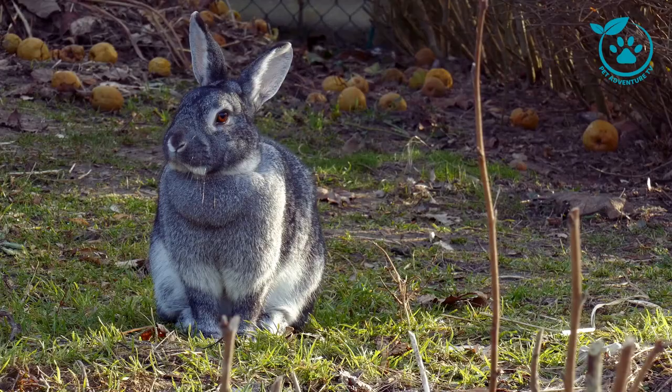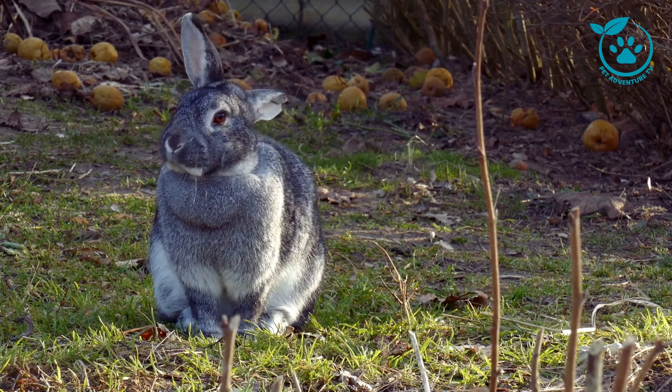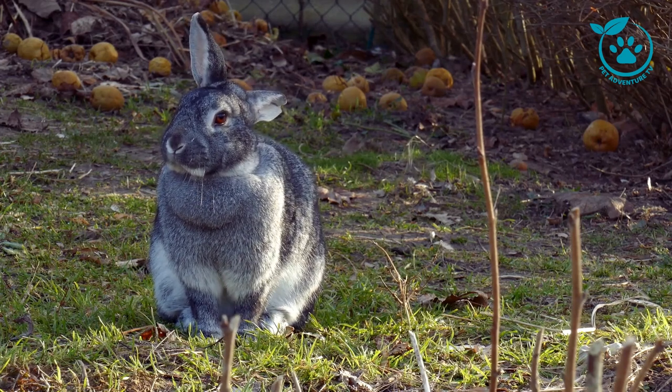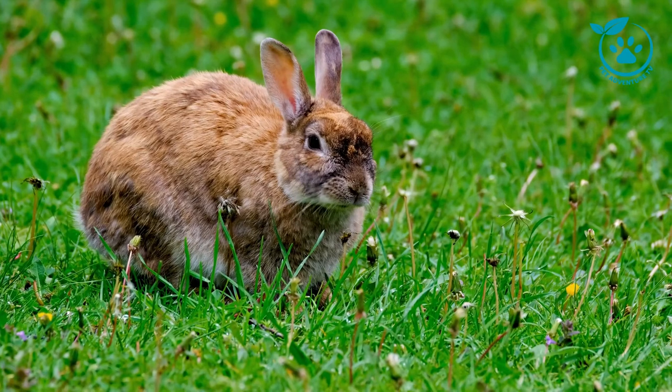Selecting the right rabbit breed is a crucial decision. In this segment, we'll discuss factors such as size, temperament, and activity level, helping you match the perfect breed with your lifestyle. Whether you're looking for a cuddly companion or an energetic playmate, we've got you covered.